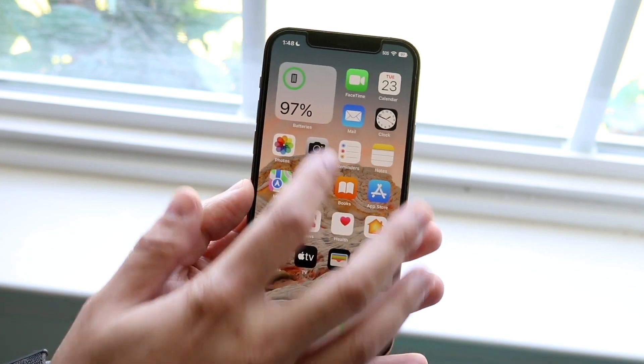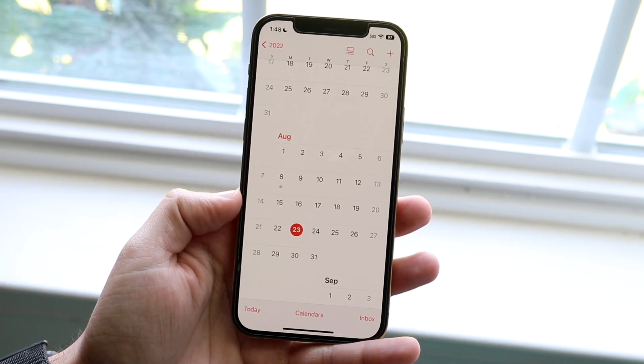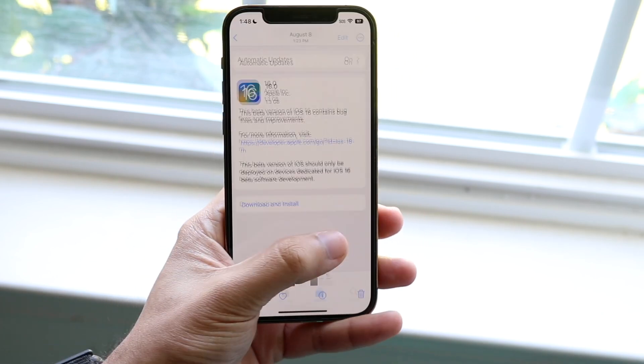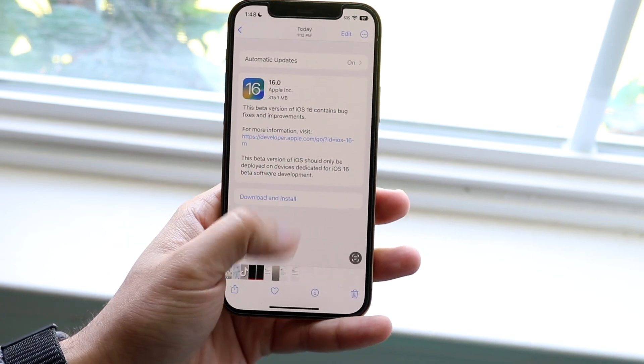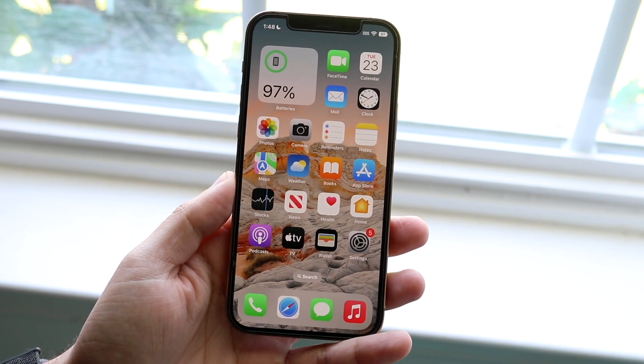Apple has pretty much released a new beta every week for the last few weeks. They dropped one on August 8th, another on August 15th, and now another one — so it's been about three weeks of back-to-back drops, which I'm really happy about.